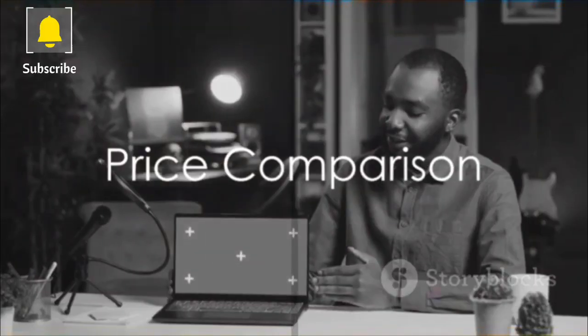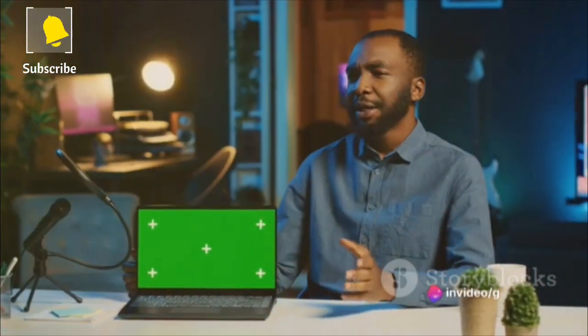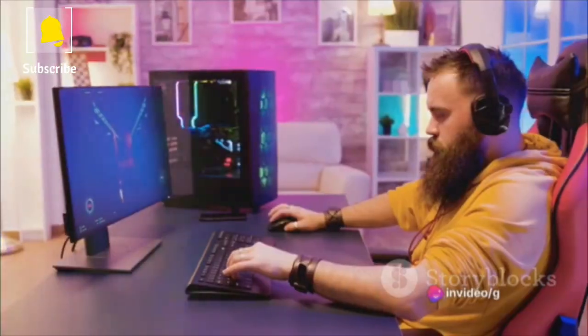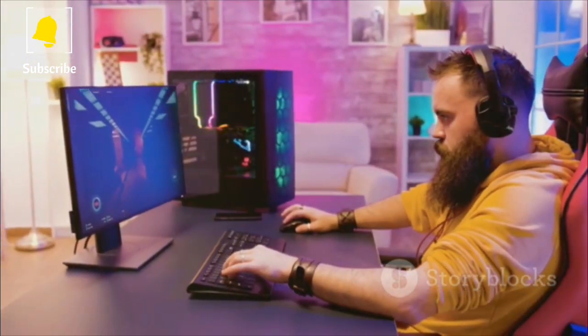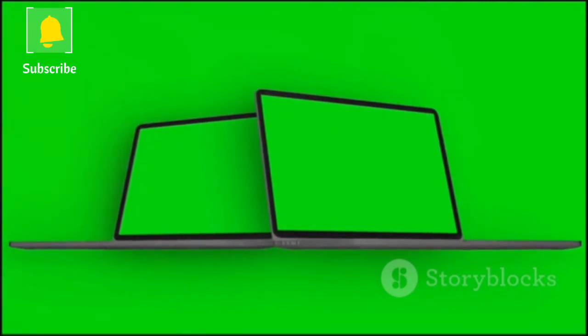Now, let's talk price. The Acer Nitro 515 generally starts at a lower price point, making it a good option for gamers on a budget. The Lenovo Legion Pro, however, typically costs more. But remember, you're getting a better display, a more premium design, and potentially better performance.